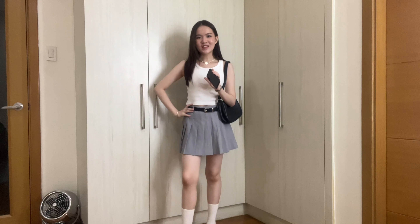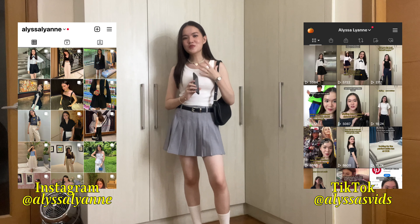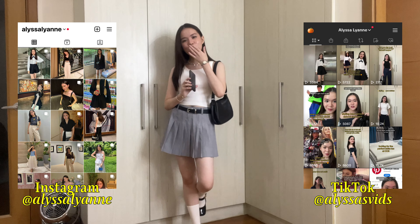That is it for this video. Thank you so much for watching — I actually really enjoyed putting together these outfits. If you enjoyed this video, please don't forget to hit the like button, subscribe, turn on post notifications, follow me on Instagram at alisalean, and on TikTok at alisasvids. Thank you so much for watching till the end. Bye!